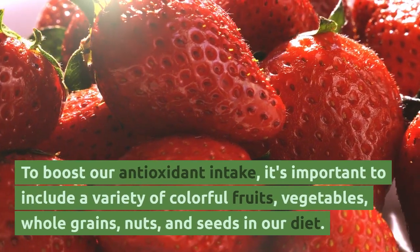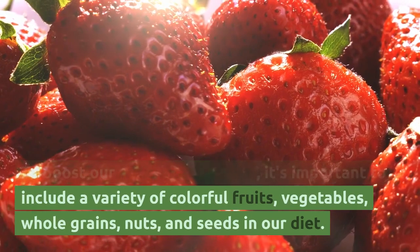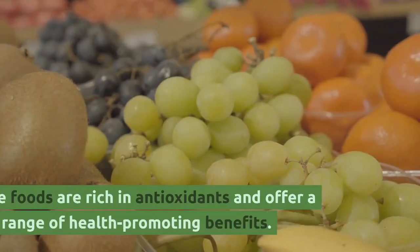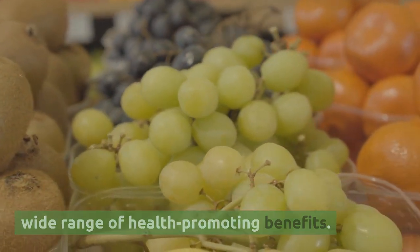To boost our antioxidant intake, it's important to include a variety of colorful fruits, vegetables, whole grains, nuts, and seeds in our diet. These foods are rich in antioxidants and offer a wide range of health-promoting benefits.